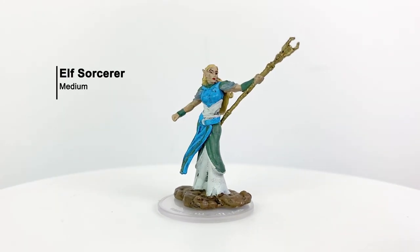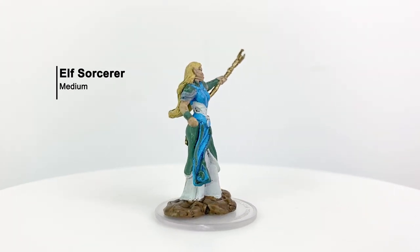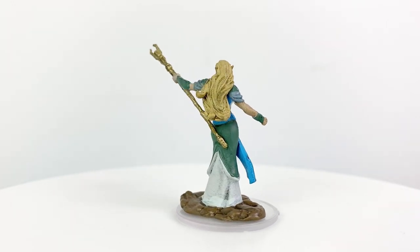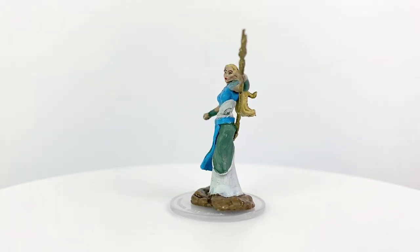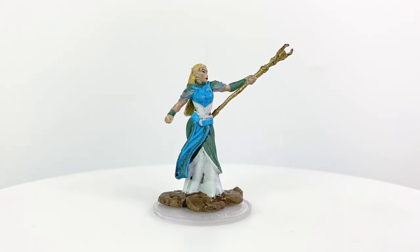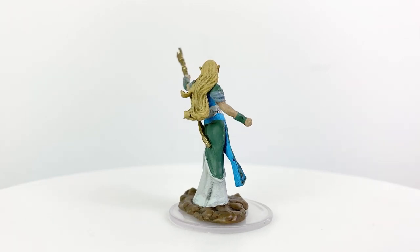The elf sorcerer is one of my favorites in the set. The light coloring on her robes combined with her pose make her really stand out on the table, which I think is vital for a PC mini. She very much looks like a hero and an elf hero at that. She also has a really interesting looking staff that makes me think she could even be used as a mini in your Starfinder games, as an elven mystic or technomancer perhaps.